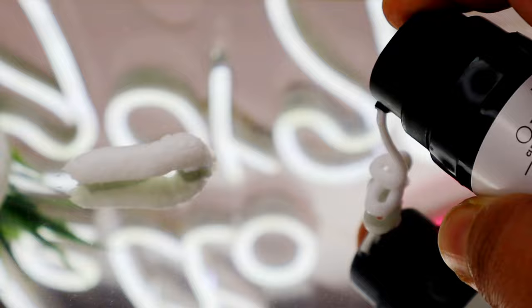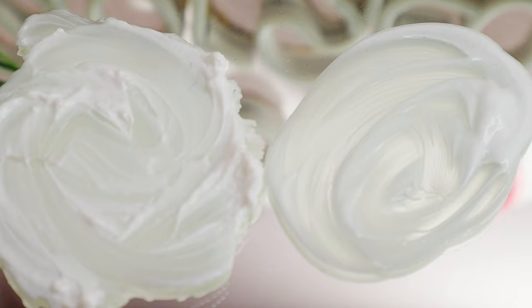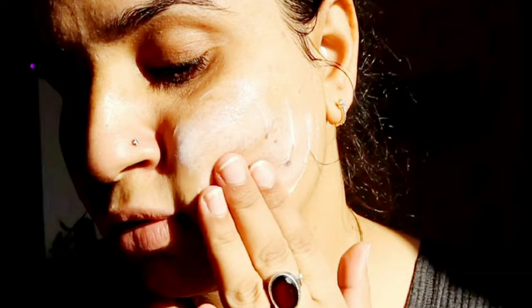Overall, price-wise Dr. Sheth's is better, packaging-wise it's better, it's fragrance-free and paraben-free, and has a light gel texture that sinks in instantly — so clearly this one is the winner. I've been using it a lot over the past 10-15 days and I can already see a difference in my pigmentation. The texture is very light and easily buildable — you can layer other products on top without issue since it completely absorbs and doesn't sit on the skin.